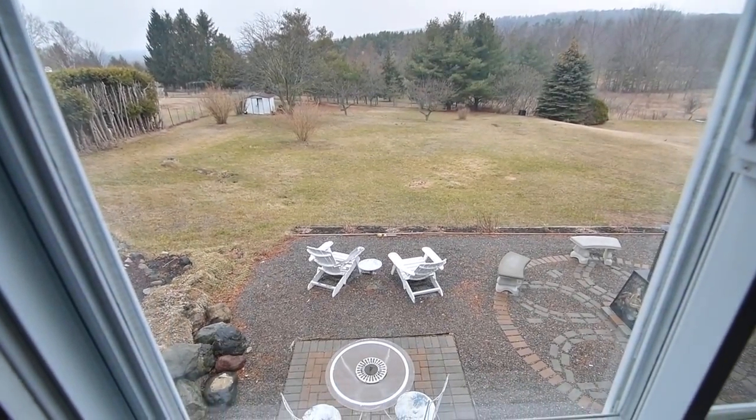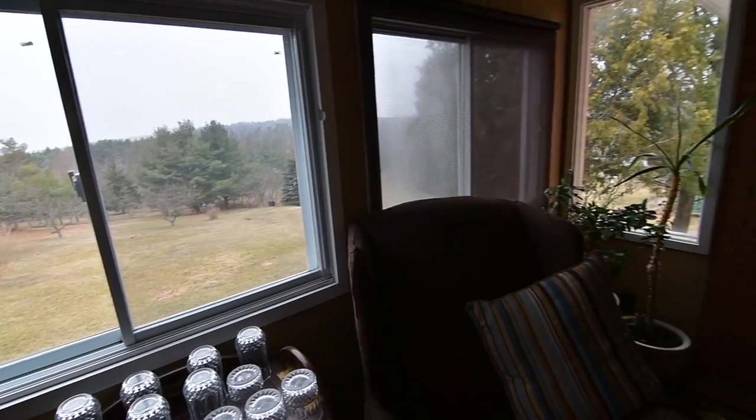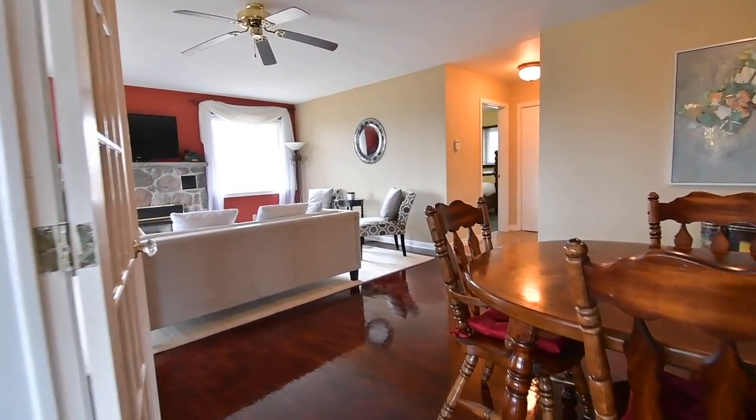A perfect indoor spot from which to enjoy the outdoor views, and as a later addition to the original home, the exterior brick has been incorporated as accent walls and lends a rustic feel to the sunroom.